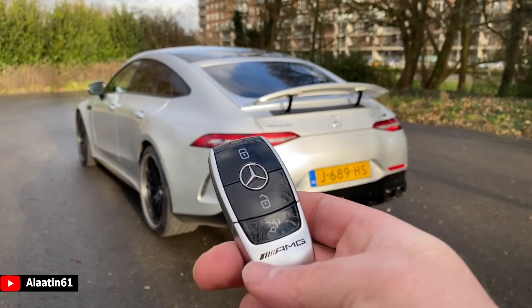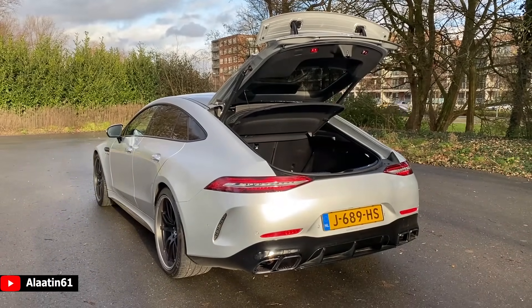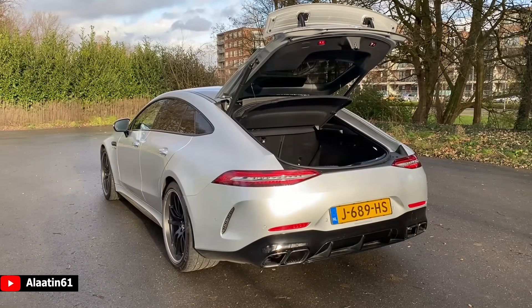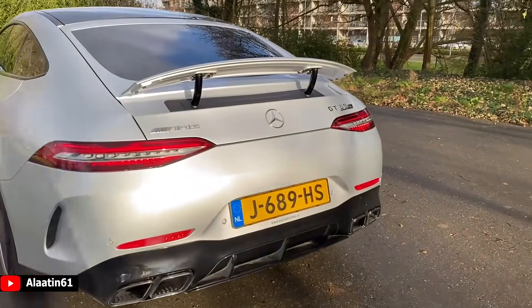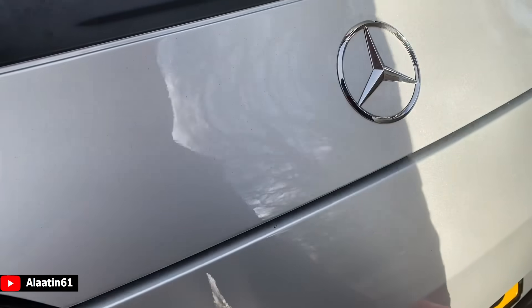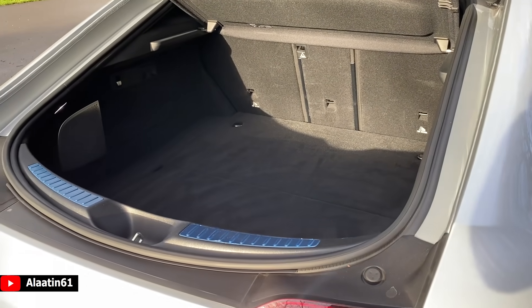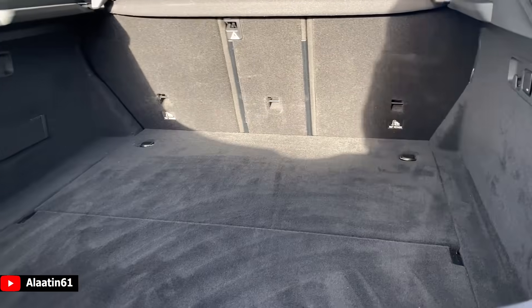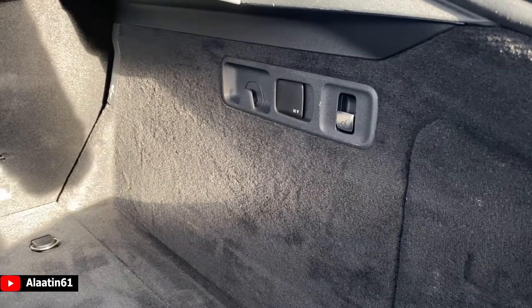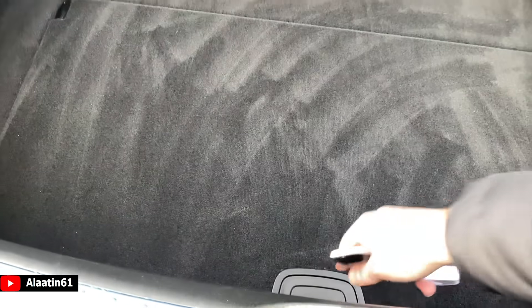The trunk is automatic. When you press and hold this button, it opens. What is also really cool — you can also close it with the key. When you press and hold the button, it will close automatically. Or you can just walk to the car and do this maneuver, or use the button. The space is really good for a fast 640 horsepower hatchback design, four-door supercar in my opinion. You can store your luggage here, fold the rear seats down, and there's even space underneath.